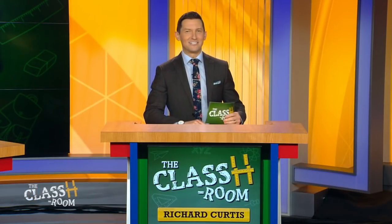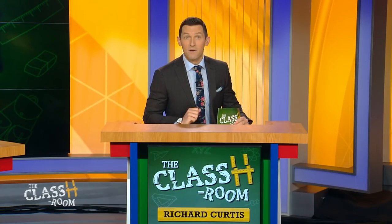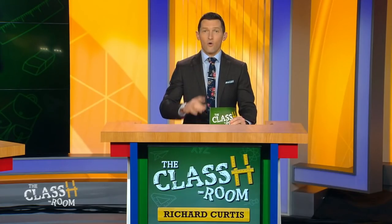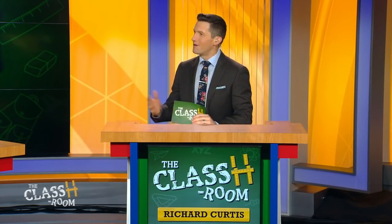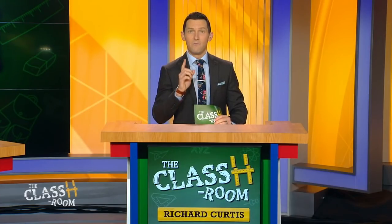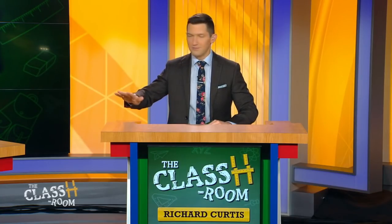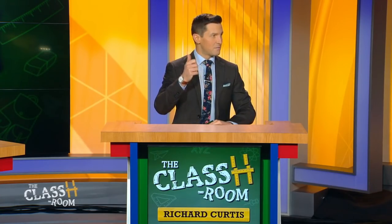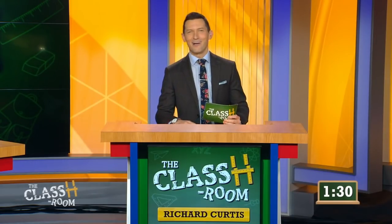Both sides are daggering each other right now with those eyes, saying 'I got you.' Well, we're going to find out. Grab your buzzers, because we have one minute and 30 seconds on the clock. We're going to get through as many questions as we can. Each correct answer, I'm going to give you 10 points. If you buzz in first, just wait until I call your name. If you get the question wrong, your whole team's locked out, but the other side has a chance to buzz in and steal those points.